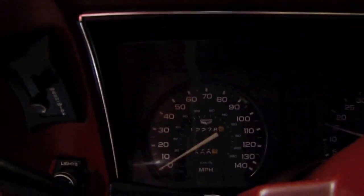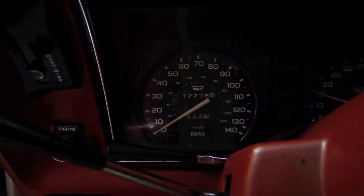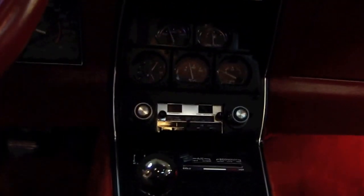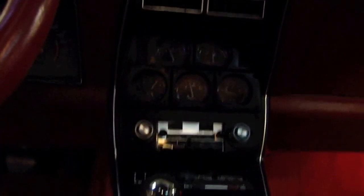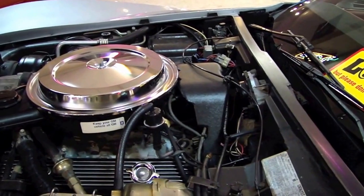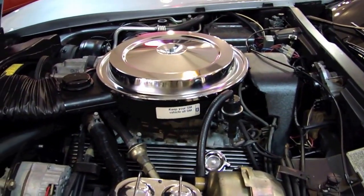That's the see-through tops I referred to earlier. I'll try to give you a shot of that dash — 12,278 miles. Just a fine example of a real-deal Corvette. Like I mentioned earlier, this does have the L82 option.